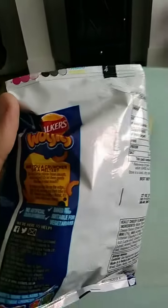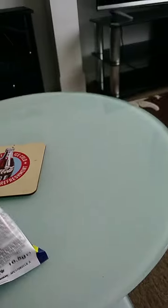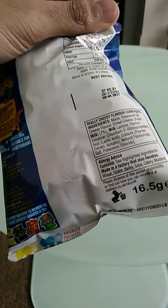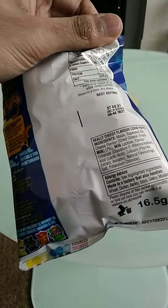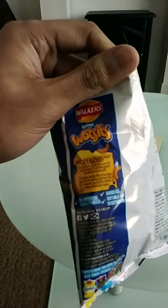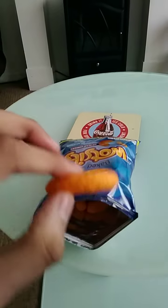This packet was lying around the house so I decided to review it. Also, this pack is not recyclable — you just place it in the bin, as you can see by the logo, which is not good in my opinion.